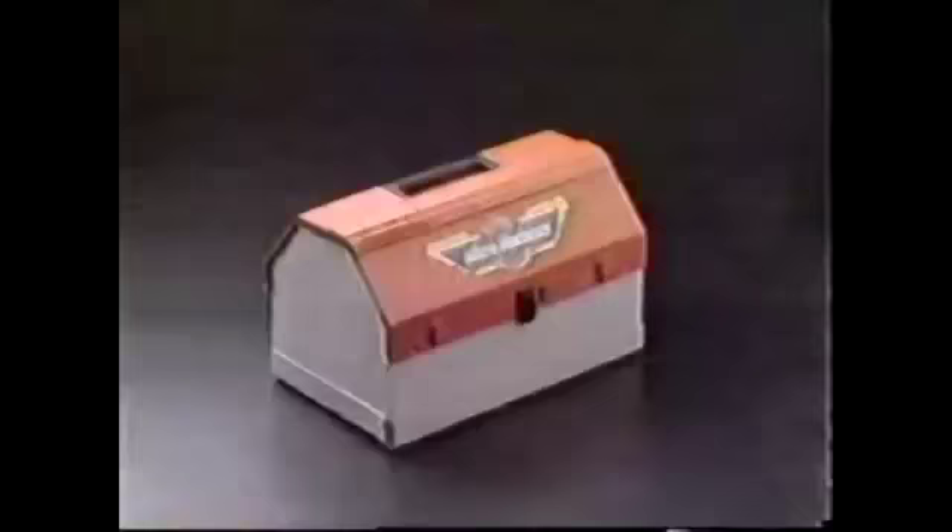And now with a totally terrific town, the new Micro Machine Super City Toolbox Play Set. Closed, it's a metal toolbox. Open, it's a Micro Machine USA.